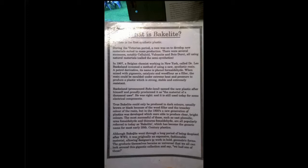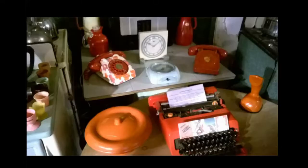Here is an explanation of what Bakelite is — you can pause the video and read it if you really want to. And more objects.